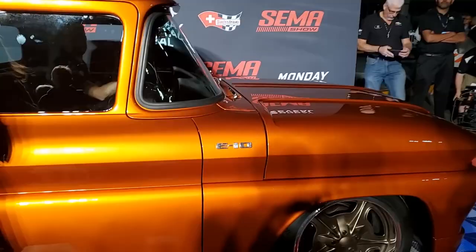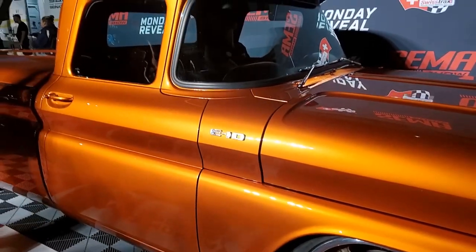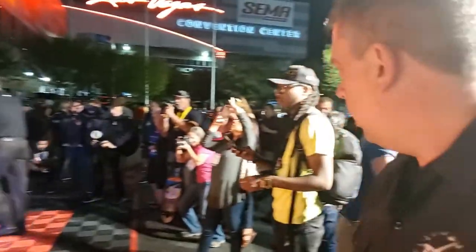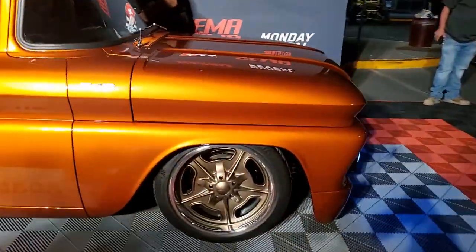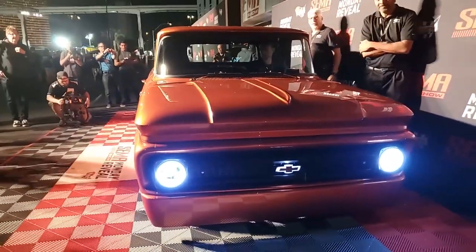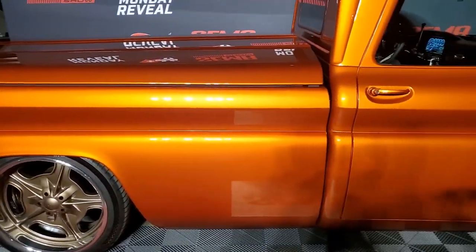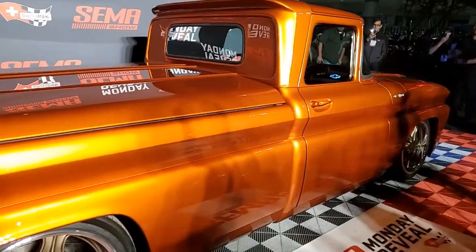Instead of worrying about running out of juice, the batteries are neatly tucked away in the truck bed, giving you plenty of power without sacrificing space. When it debuted at the 2019 Specialty Equipment Marketing Association show, truck fans went wild. Sure, some debated if electrifying a classic was the right move, but once they saw how it performed, they were sold. It's GM's way of saying, hey, let's embrace the future — mixing high performance with zero emissions, proving that electric trucks can hold their own. It even has a sound system that mimics the rumble of a traditional engine, so whether you're into classic roars or futuristic whirs, this truck delivers.